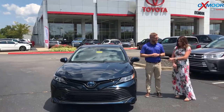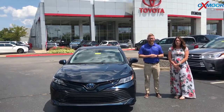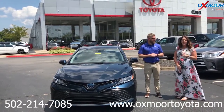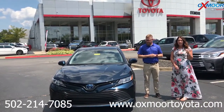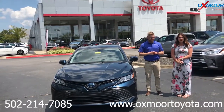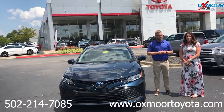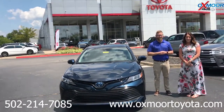All right, well thank you so much for going over that. All right everyone, if you have any questions please feel free to let us know. Also please make sure to check out our new online shopping — it's the Express Store on our website, oxmoortoyota.com. If you have any questions, feel free to let us know. The phone number is 502-214-7085. Thanks guys.